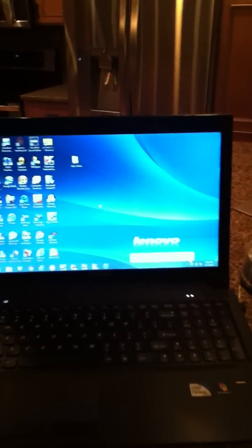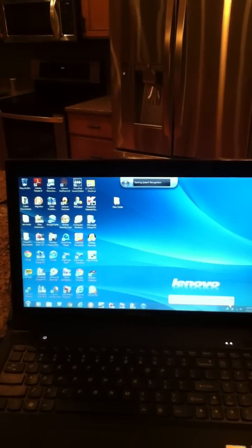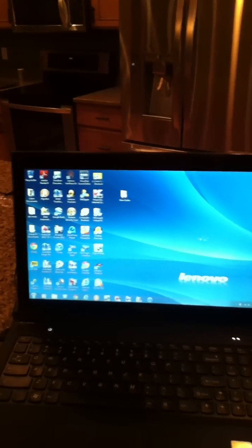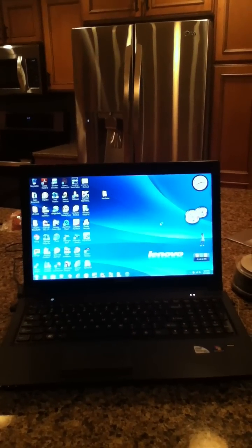And then when I get logged on, it takes forever to start up with the gadgets.